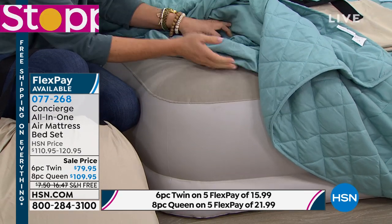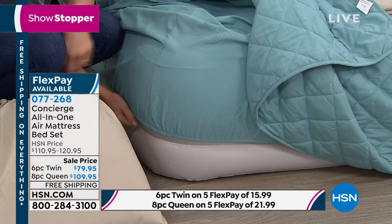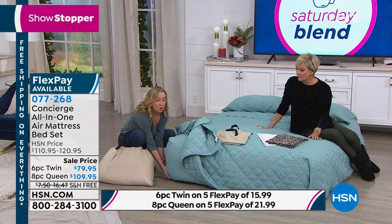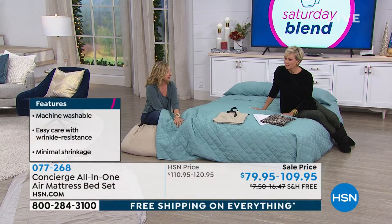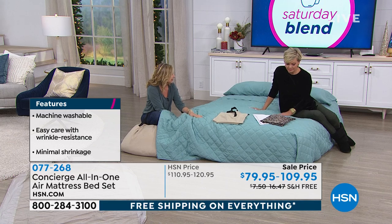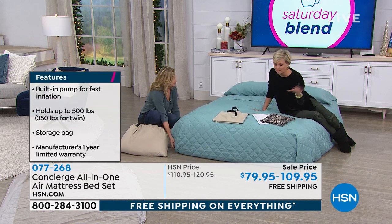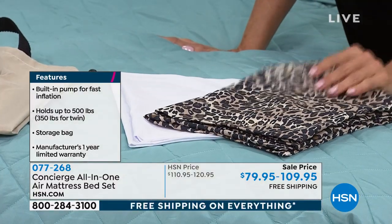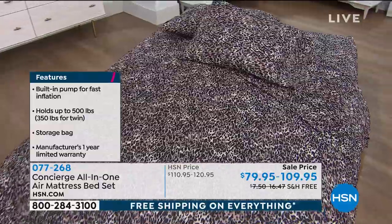It's a mattress with the built-in pump, flocked top, durable PVC construction, and a one-year warranty. Then there are custom sheets — these have a 19-inch pocket so they go all the way under. The fitted, the flat, the pillowcases, and our number-one-selling down alternative blanket — all in microfiber, our best-selling category of sheets. In the queen we have aqua (most limited), white, and leopard. Leopard is also available in the twin but there are less than 500 left. You're getting the mattress, the blanket, the pillows, the pillowcases, and the top and bottom sheet — an entire bedroom done in an instant, no stress needed this holiday season.